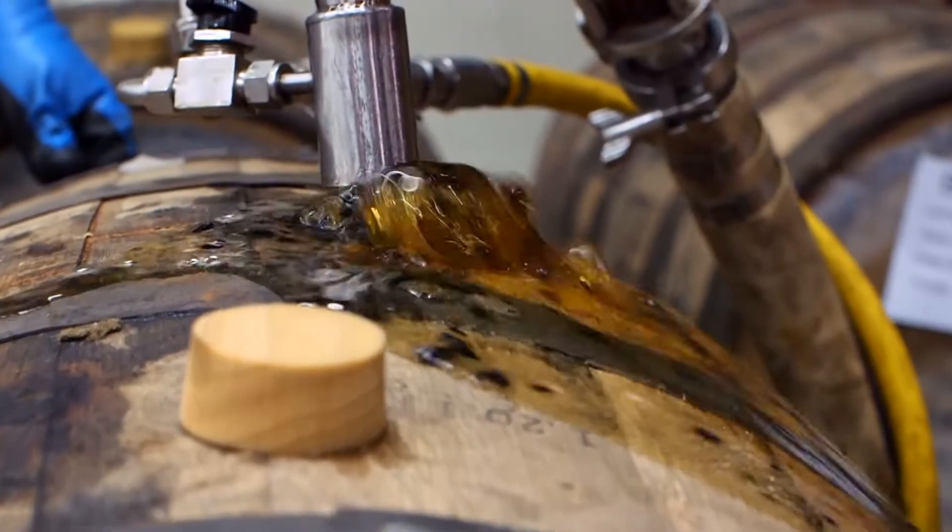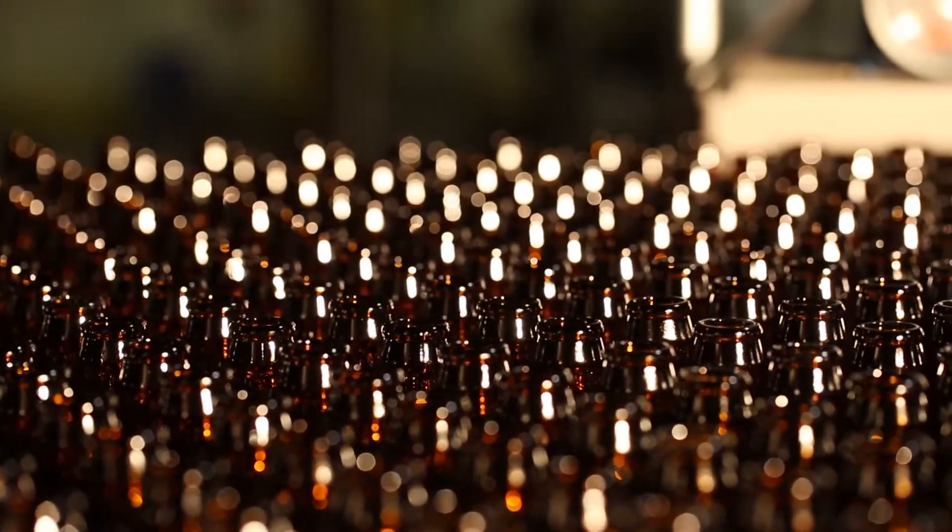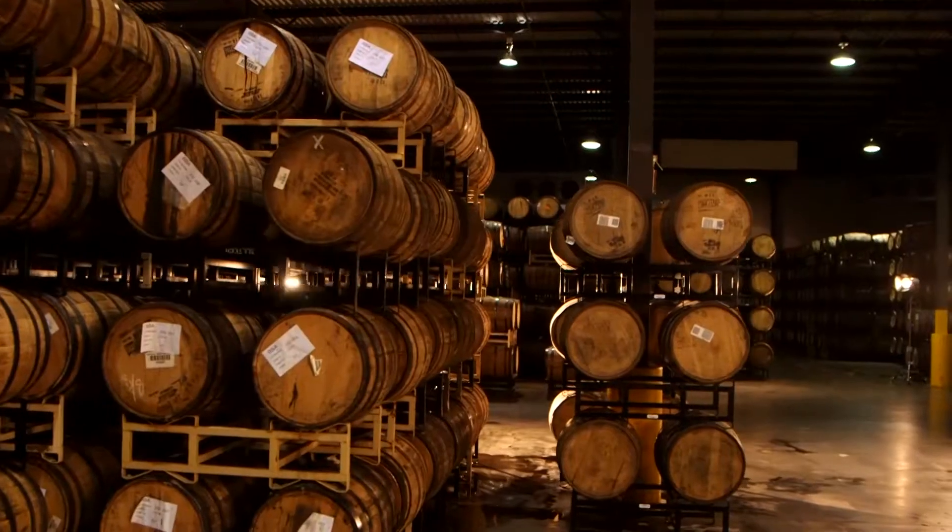People always want to know the story about the beer they're drinking. I'm Nathan Canavera, the National Distributed Relations Manager here at Alltech Lexington Brewing and Distilling Company. The story of this beer, the story of all of our beers, lies in the barrels behind me.